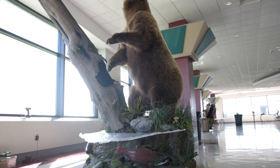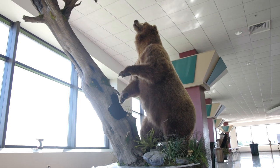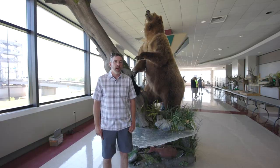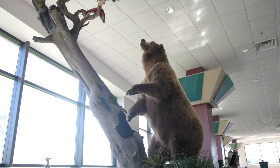This bear is the current number one Pope and Young world record. The owner of our company, Brush Country Studios, Chris Kamak, he shot this bear at eight yards.